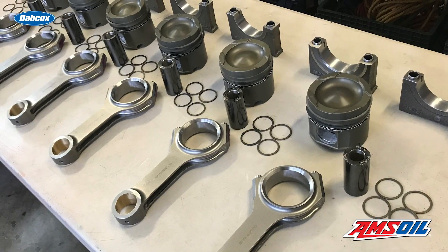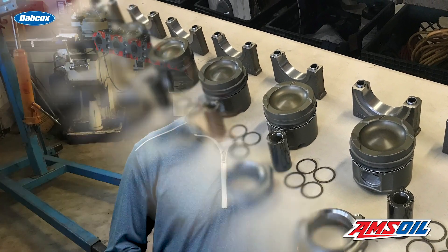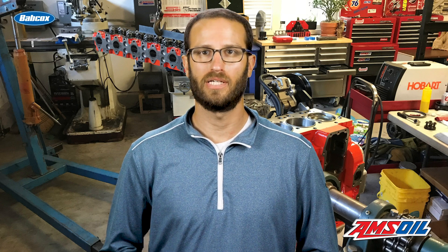Inside the Cummins engine, Ken opted for Carrillo rods, a 15-to-1 compression diamond piston, Total Seal gapless rings, ARP head studs and fire rings, Hamilton 110 springs, Manton valve train components, and a Hamilton 207-220 camshaft.